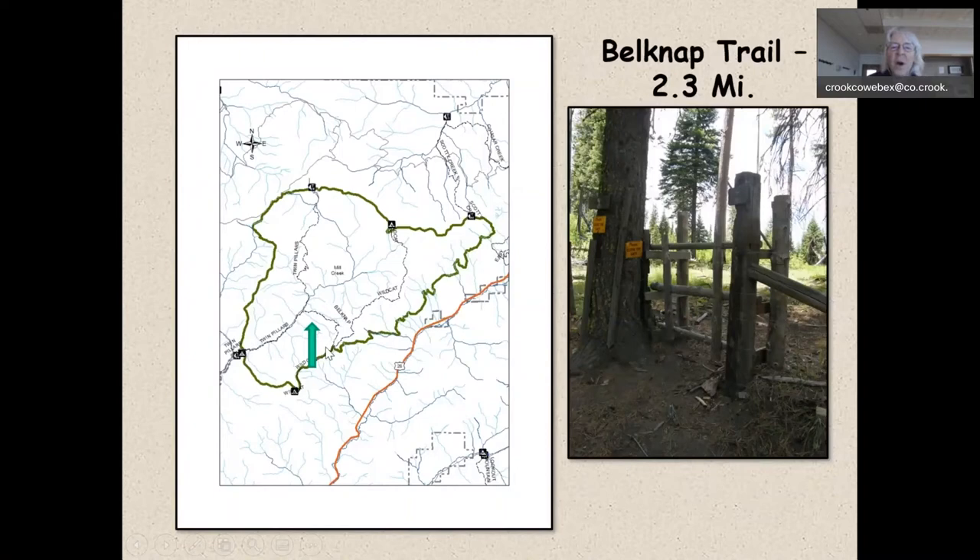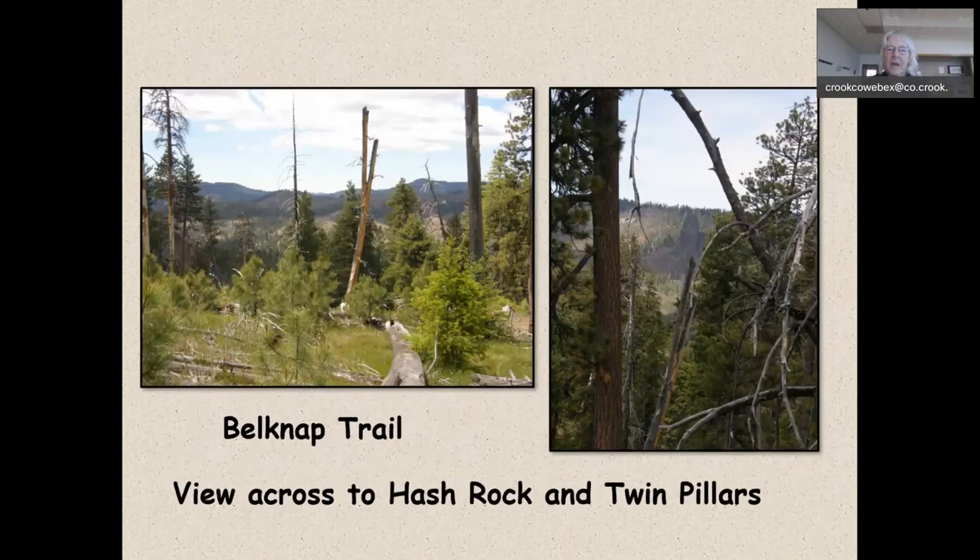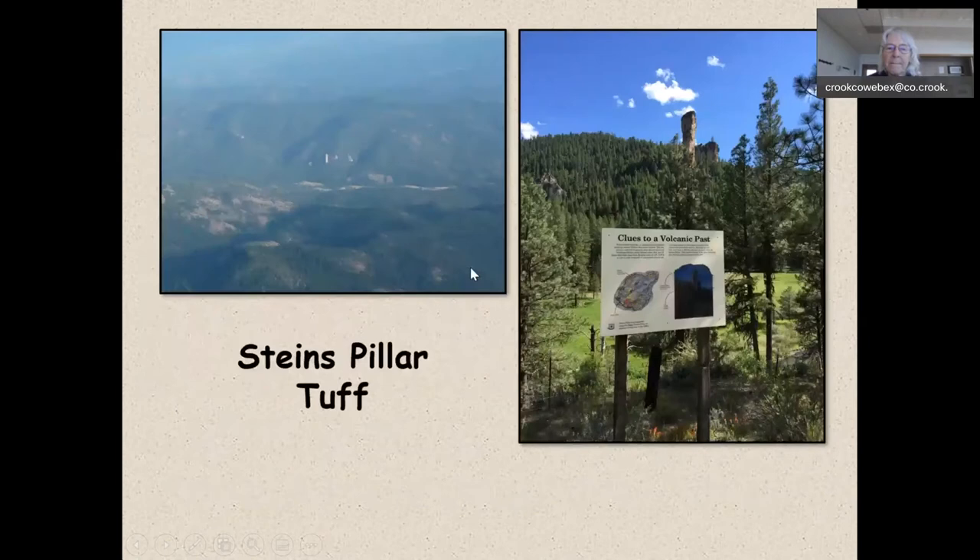A connecting trail that is fun to hike is the Belknap Trail, going from the Wildcat Trail down to the Twin Pillars Trail. This is a great trail to hike in the spring and early summer because the wildflowers are just rich up here. You also get a wonderful view looking straight across to Hash Rock on the far side of the west side of the Wildcat Mountain Caldera, as well as peeking at Twin Pillars at the north end.